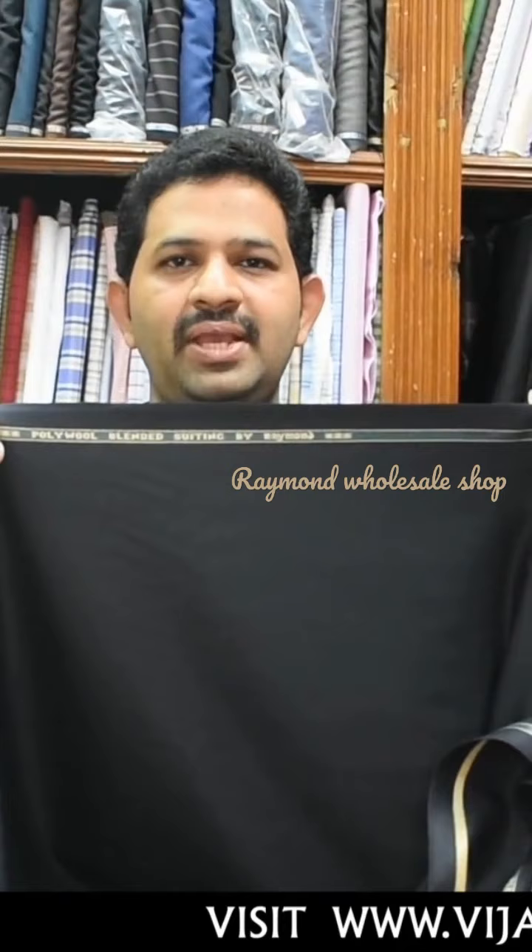In my opinion, if you want wool fabric for less maintenance, then go for the 45 percent wool or 35 percent wool. You get more comfortable wear than poly viscose fabrics, poly fabrics, or polyester fabrics.